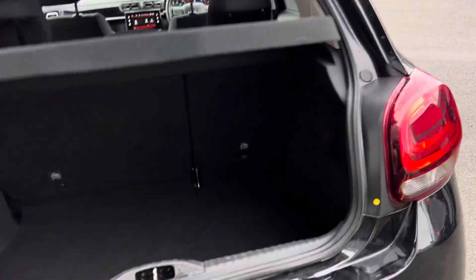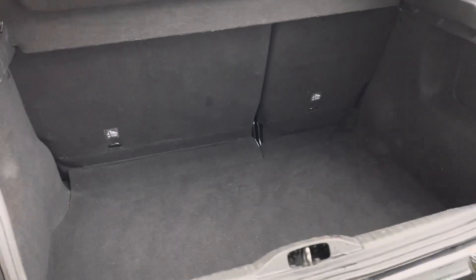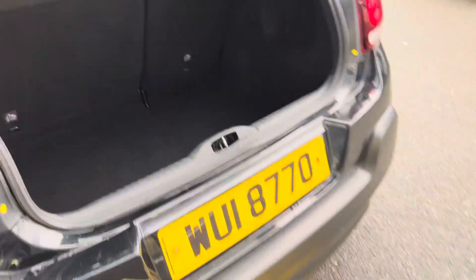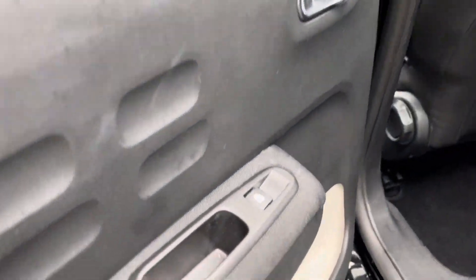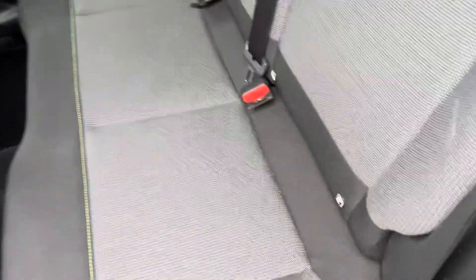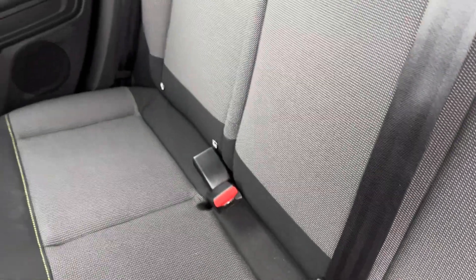You also get reversing sensors and a reversing camera, and a good spacious boot. Going to the back of the car, you'll see it does get electric windows in the rear. You also have your isofix points, one on either side.